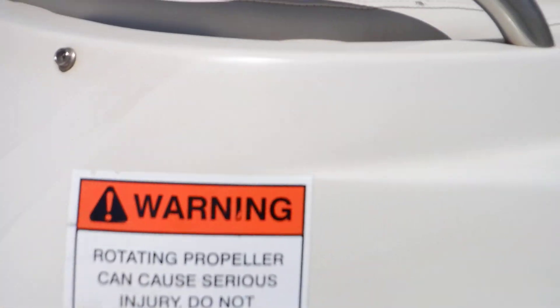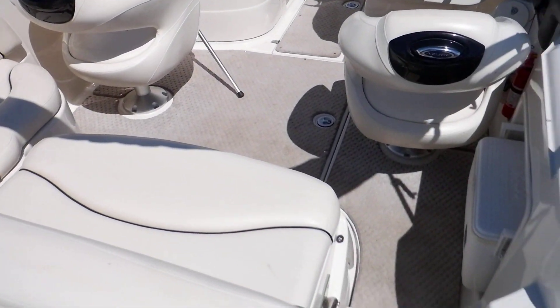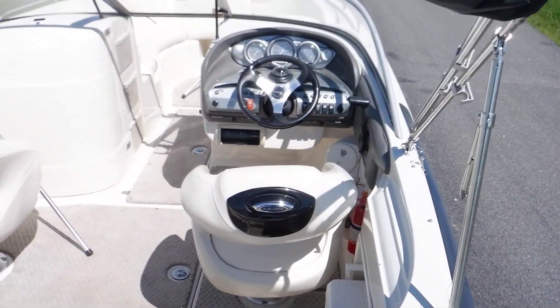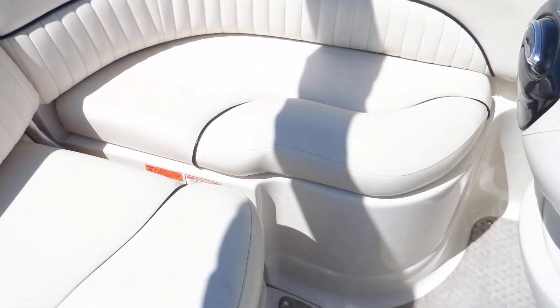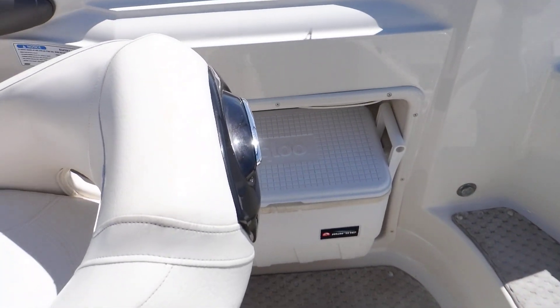Get a good look at the interior. This does swivel back — there's a picture of that you'll be able to see. If you want to see the compartments and a picture of the engine, I do have those in the listing as well.